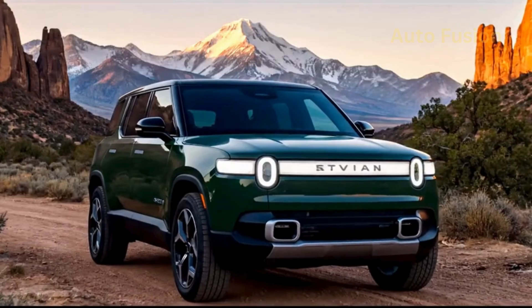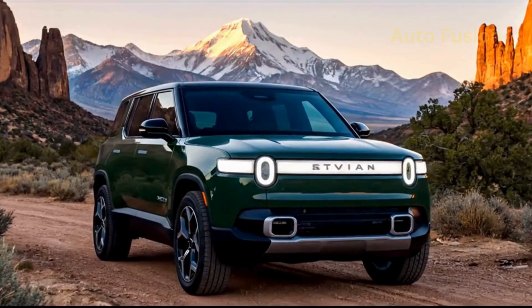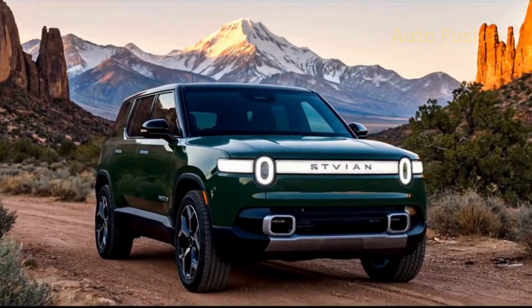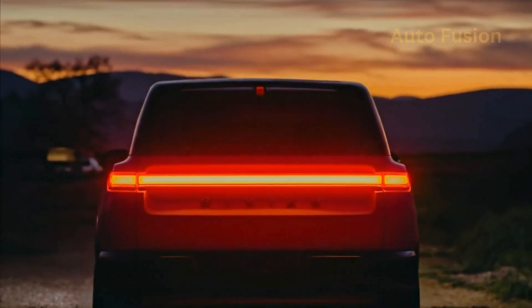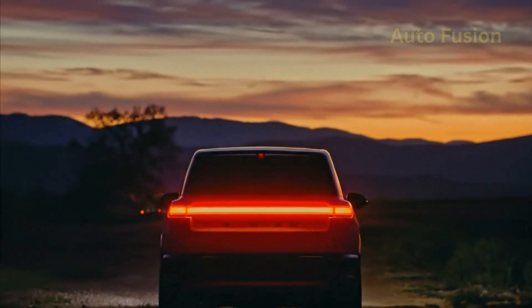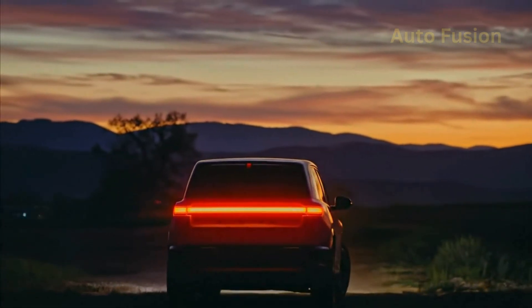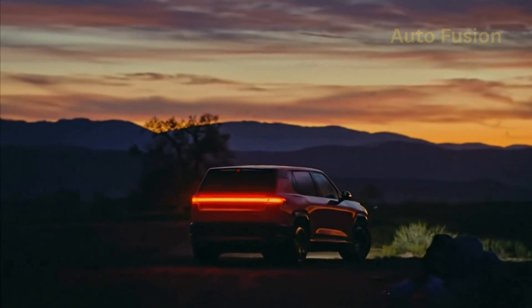Welcome back to Auto Fusion. Today, we're diving into one of the most anticipated electric SUVs of the decade — the all-new 2026 Rivian R2. This isn't just another EV. This is Rivian's most important step yet, designed to bring the brand's adventurous spirit and cutting-edge technology to a wider audience. So, what makes the R2 so special? Let's break it down.